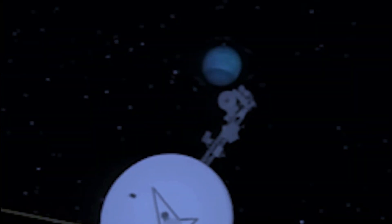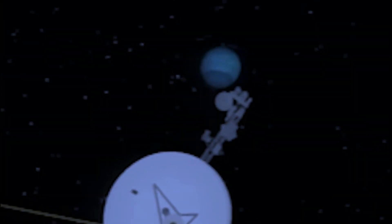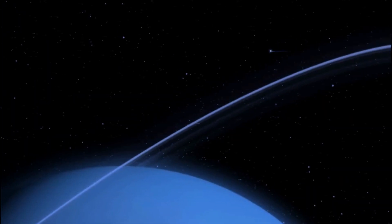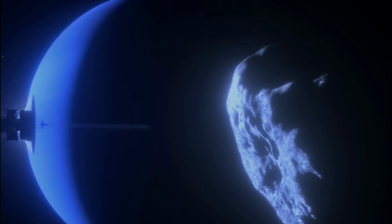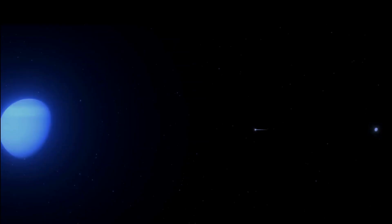At this point, scientists are still trying to figure out what this mysterious object could be. One theory is that it could be a comet or asteroid that got carved up in another star's gravity and was flung out into interstellar space. However, there is no way to know for sure without further study. Whatever this object turns out to be, it is certainly one of the most fascinating things that Voyager 1 has discovered during its journey through the cosmos.